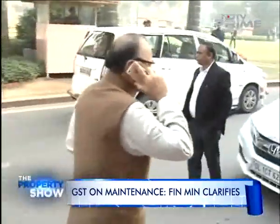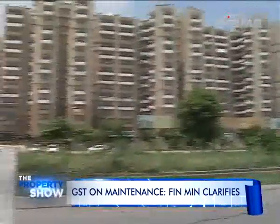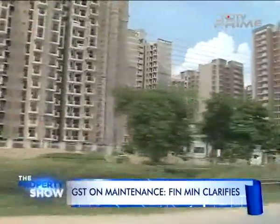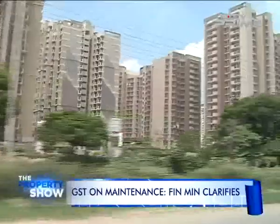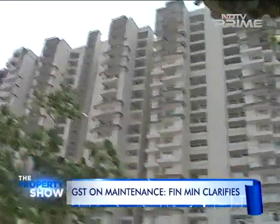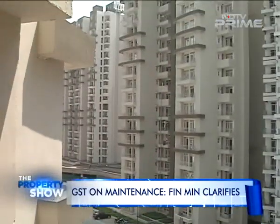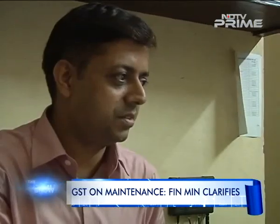According to a clarification issued recently by the Finance Ministry: supply of service by an RWA — whether unincorporated or a registered non-profit entity — to its own members by way of reimbursement of charges up to 5000 rupees per month per member for providing services and goods for the common use of its members in a housing society or residential complex are exempt from GST. RWAs will have to pay GST on monthly contributions of over 5000 rupees per member and if the annual turnover of the RWA is over 20 lakh rupees.